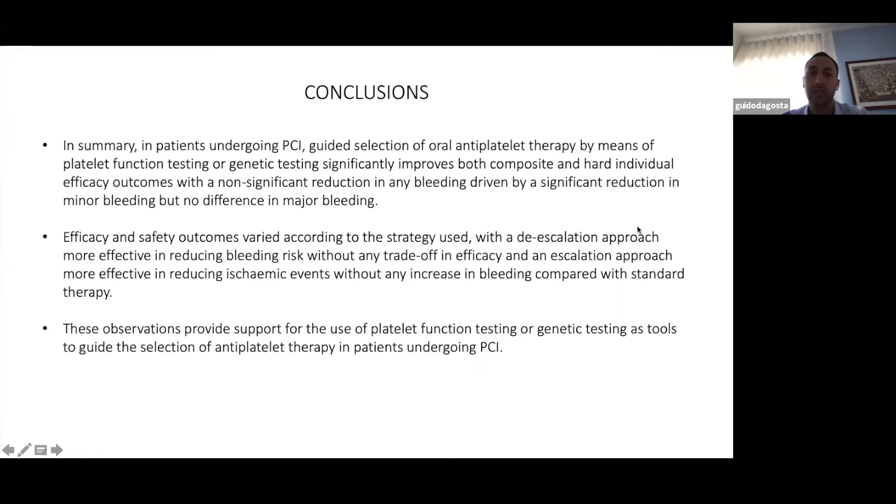In conclusion, in patients undergoing PCI, guided selection of oral antiplatelet therapy by means of platelet function tests or genetic tests significantly improves both composite and hard ischemic outcomes, and the bleeding outcome driven by a significant reduction of minor bleeding but no difference in major bleeding. Efficacy and safety outcomes varied according to the strategy, with the escalation approach more effective in reducing ischemic events without an increase in bleeding. This provides support for the use of these tests as tools to guide antiplatelet therapy selection in patients undergoing PCI.